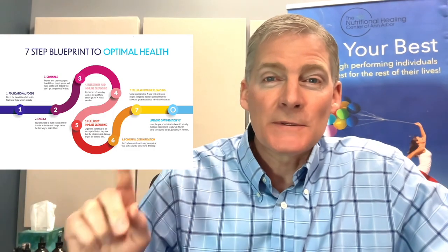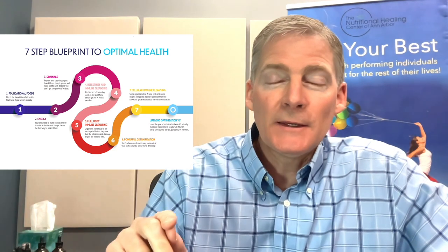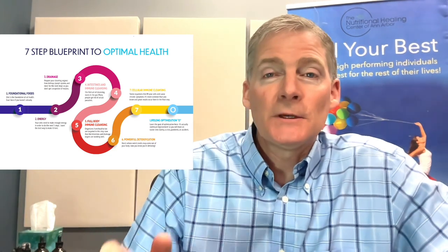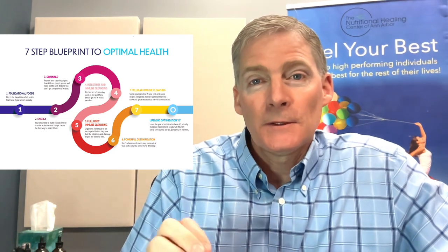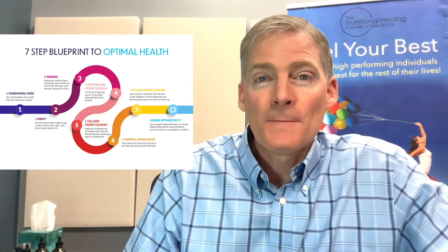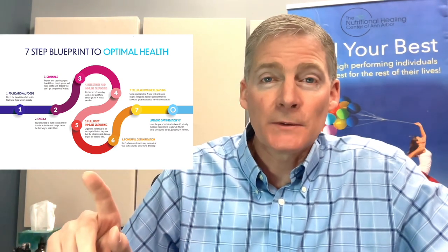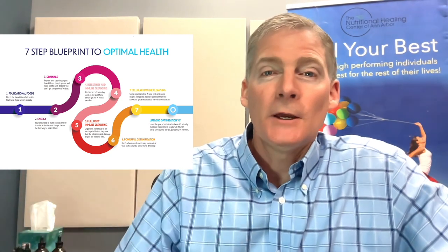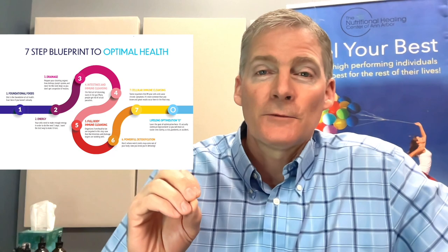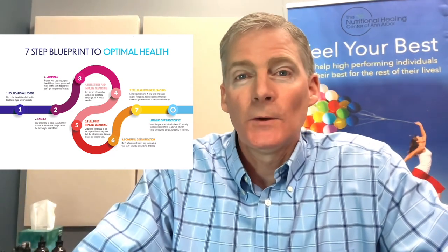Biocidin belongs in step seven of my seven-step blueprint to optimal health. You can buy it and take it and maybe not get good results because you have to do steps one through six first. Or maybe you get results you're happy with but they don't last long because you have to clean parasites out of your body, detox heavy metals and chemicals, etc. So if you buy biocidin, remember there are six earlier steps to go through for the best results. If you need help with these seven steps, you can become a patient in the office or join my online course, Seven Step Blueprint to Optimal Health.